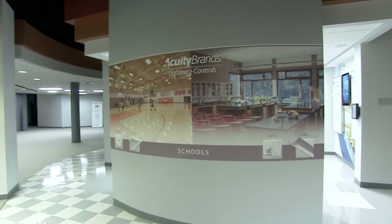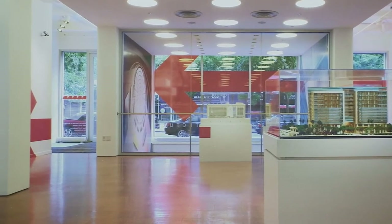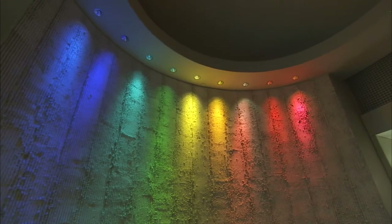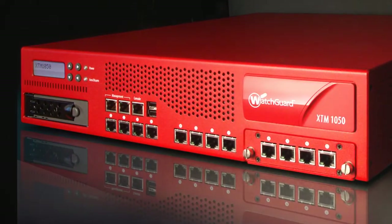The way WatchGuard is key at Acuity Brands Lighting is with our sales agencies. They are independently owned companies who sell our light fixtures, and they are where we have placed these WatchGuard devices. There are about 120 WatchGuard devices at our agency locations.